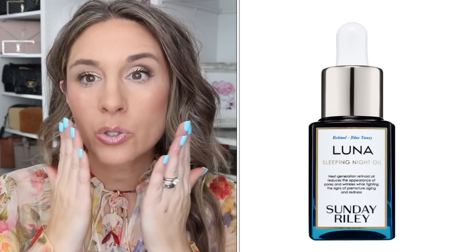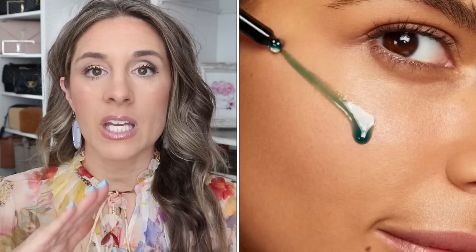Another favorite of mine that I have been out of, but I refuse to buy until the sale is here — it is the Sunday Riley sleeping oil. It comes in a blue container with a little dropper, and it goes on your skin blue and then dissolves into your skin. It is so good. That is the one skincare item that I swear by. I'll wash my face every night, make sure all of my makeup is off, and then I apply that. I think it's because it has retinol in it.